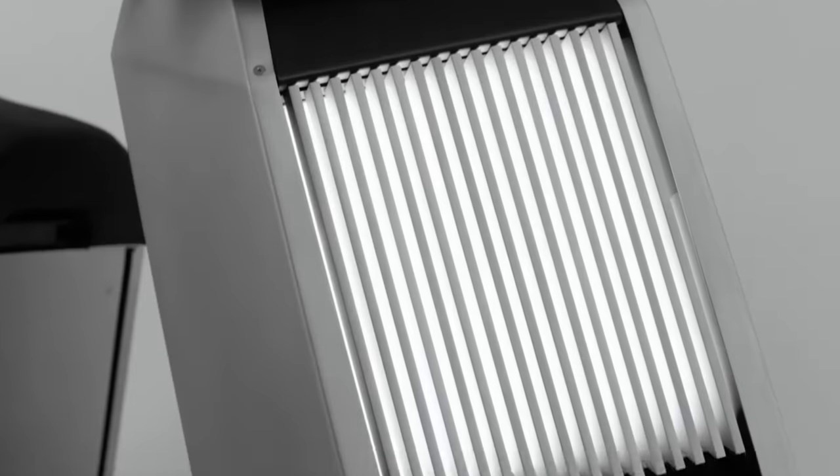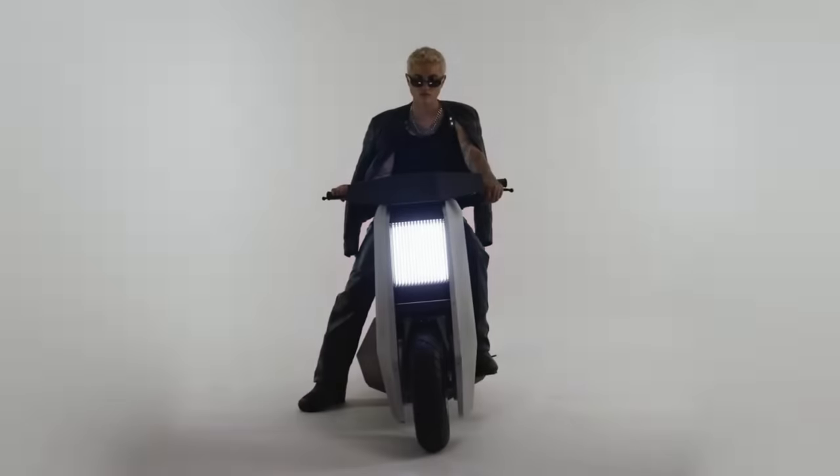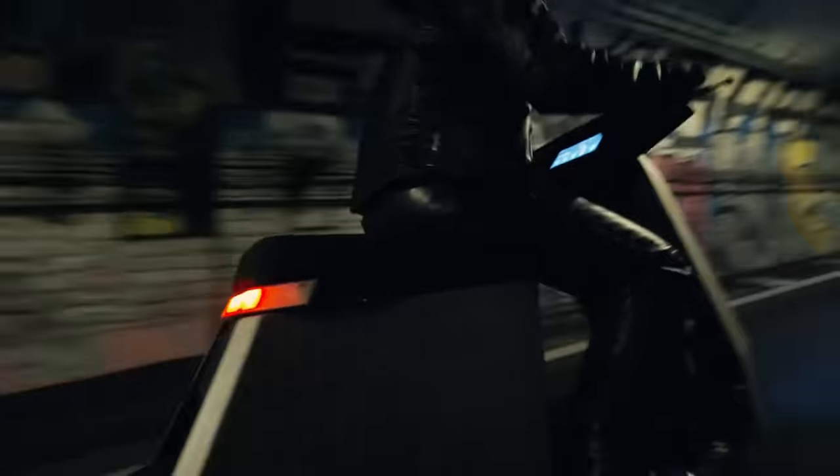At 35 miles per hour, the P1 can be operated without a motorbike license. But to fully unleash its capabilities, a Class M license is necessary. The P1's premium features and capabilities are reflected in its pricing, which starts at $10,000.